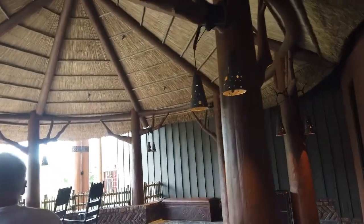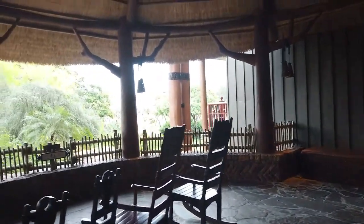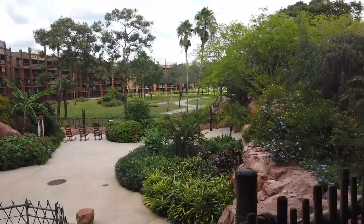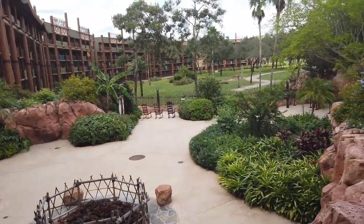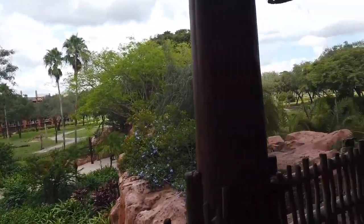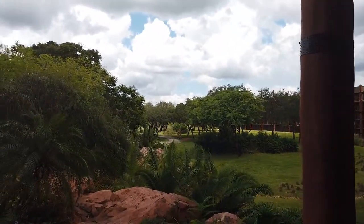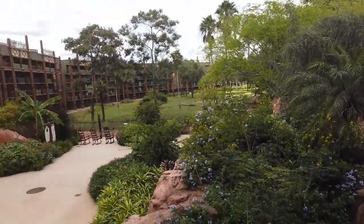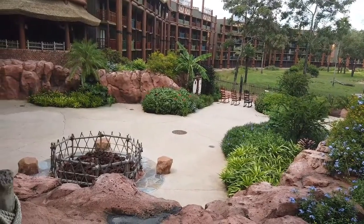Coming out on the little terrace balcony area that's off of the lodge itself — more rocking chairs just to enjoy. You can sit and watch the animals. We just spotted a giraffe in the distance, munching on some leaves. Oh, there he is! I love that little courtyard area — I take it they do some fire pit action at night.